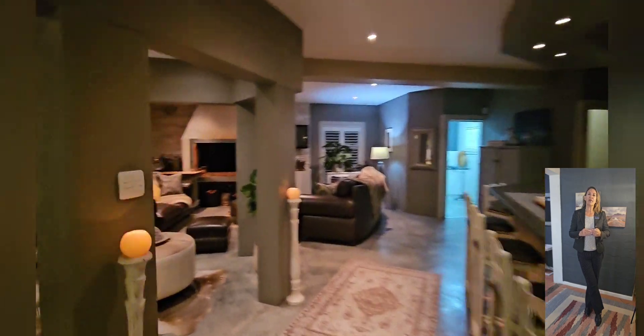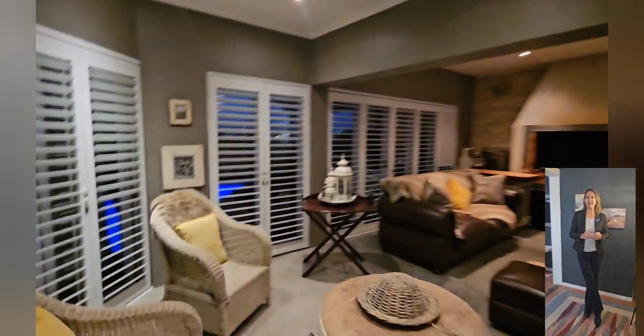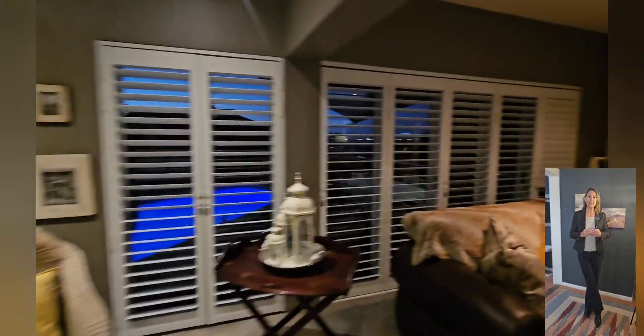The open-plan design welcomes you with a spacious layout adorned with high-end finishes and meticulous attention to detail. A built-in braai and fitted bar makes this space ideal for hosting gatherings with friends and family.